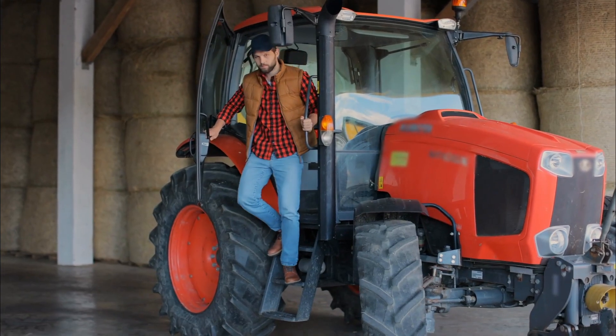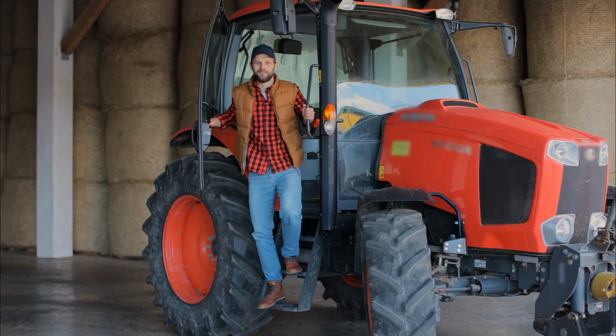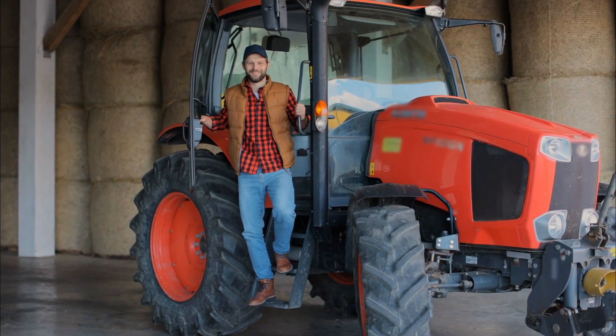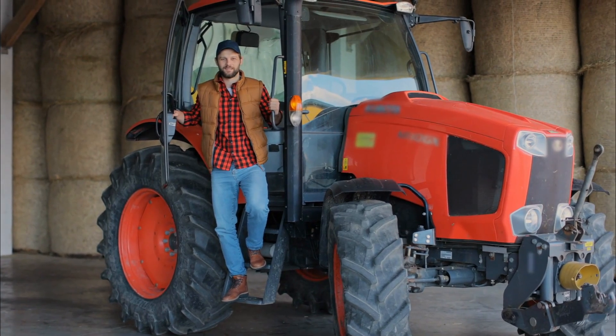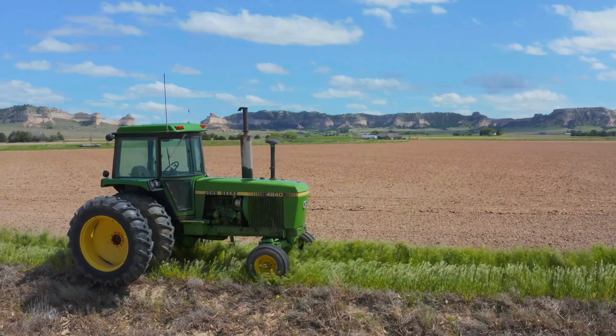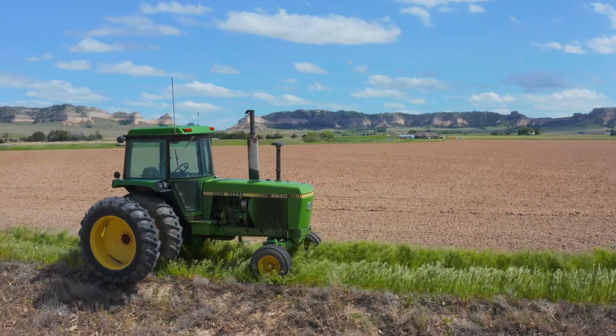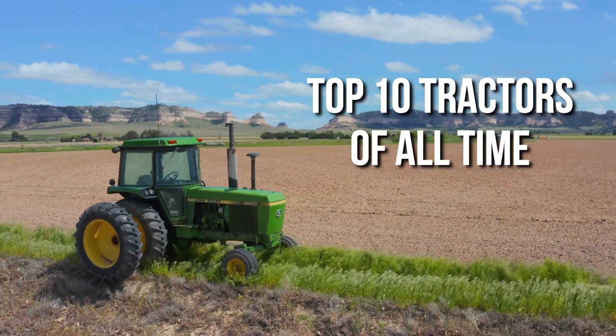When buying a tractor, pay attention to its engine, the electronics that come with it, its capabilities, and even the design. Also, all tractors can be used in agriculture, but some tractors specialize to work in hills and mountains, some for orchards, and some for other areas. If you are thinking of buying a tractor or you are simply interested in which ones are the best, we bring you the top 10 tractors of all time.